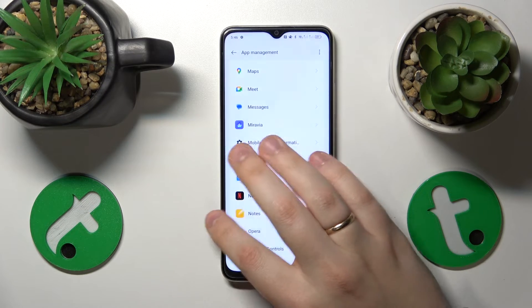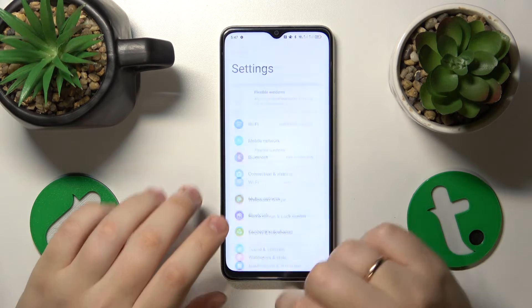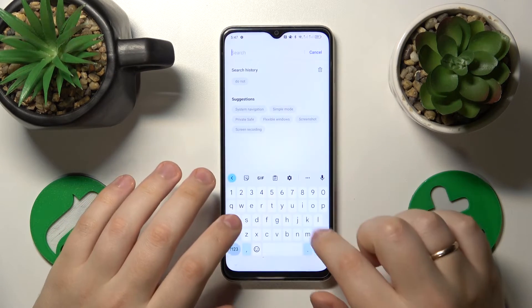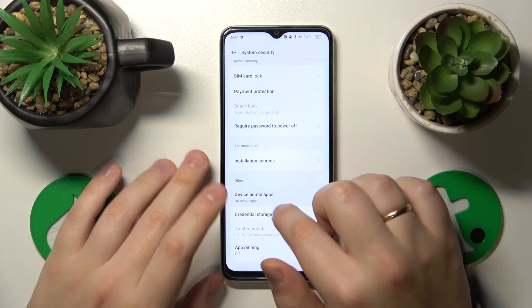The final measure I would take is to restrict the device admin permission for all apps that possibly have it. Go into Settings, search for the admin query, find Device Admin Apps, and open that page.